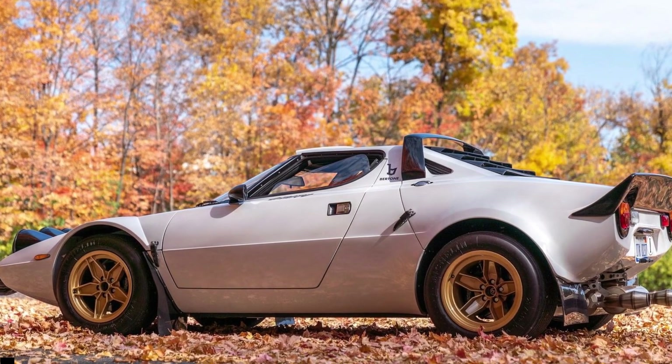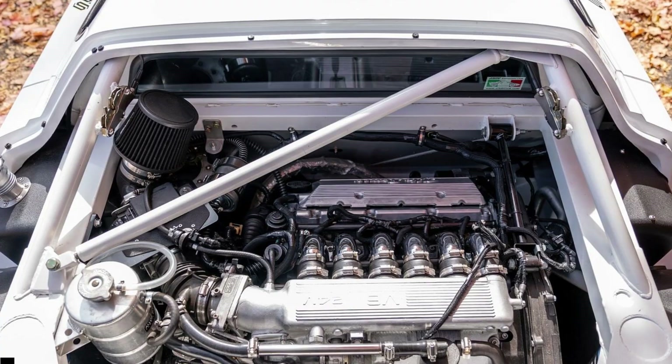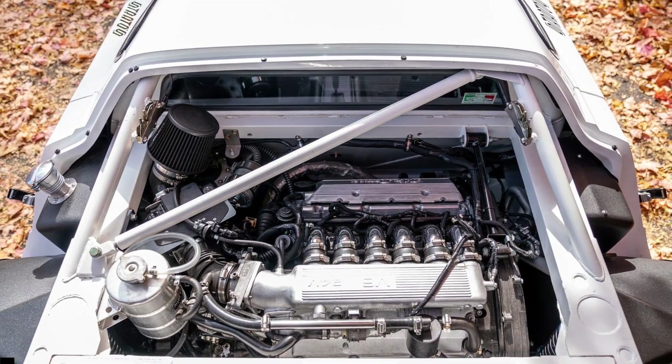The replica on sale is based on a 2017 Lister Bell Street, with a 5-speed stick shift and an Alfa Romeo 3.0L Busso V6 — the ubiquitous Alfa engine before the Italian marque used the current V6 in the Giulia.